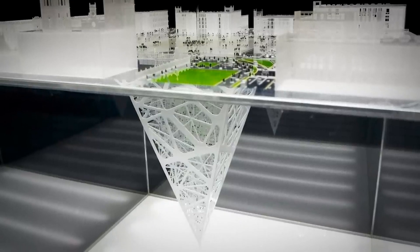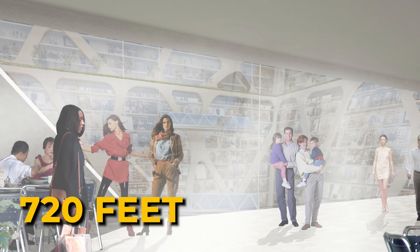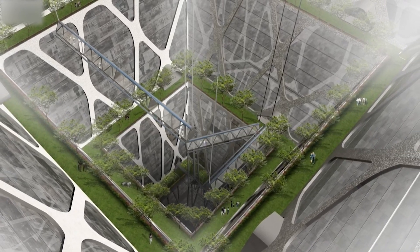And let's not forget about safety. In case of emergency, you don't want to be stuck 720 feet underground playing find the exit. That's why designs include multiple emergency staircases and elevators, ensuring a quick escape to the surface.